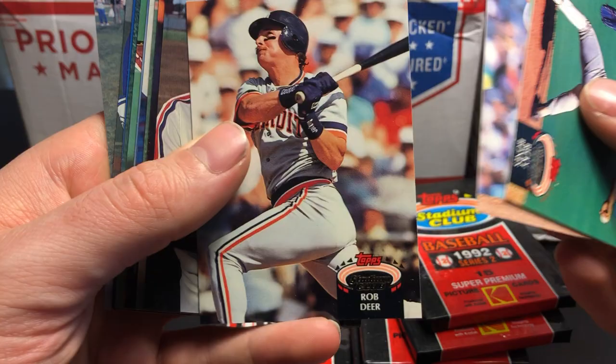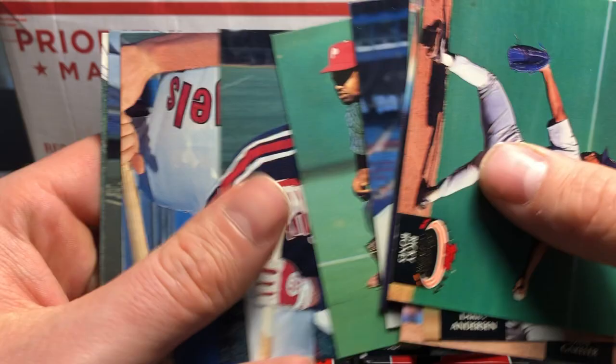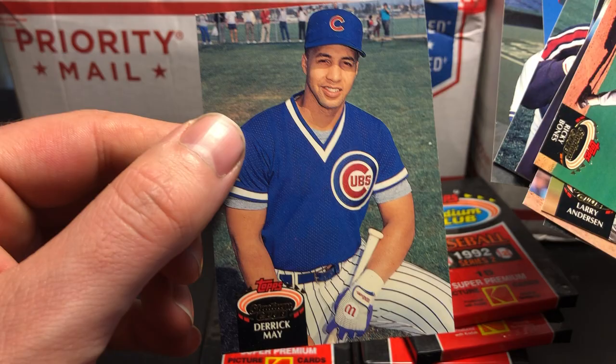Rob Deer. Albert Belle — power hitter. Carl Rhodes. Ricky Jordan. Lee Stevens. Gary Thurman. And Derek May on the back.